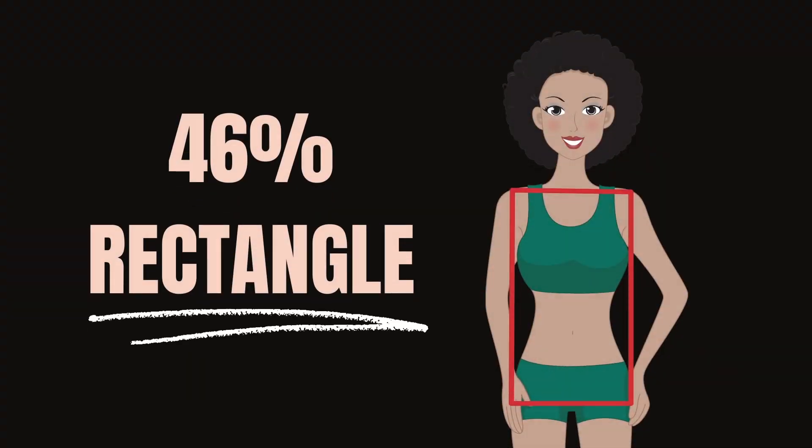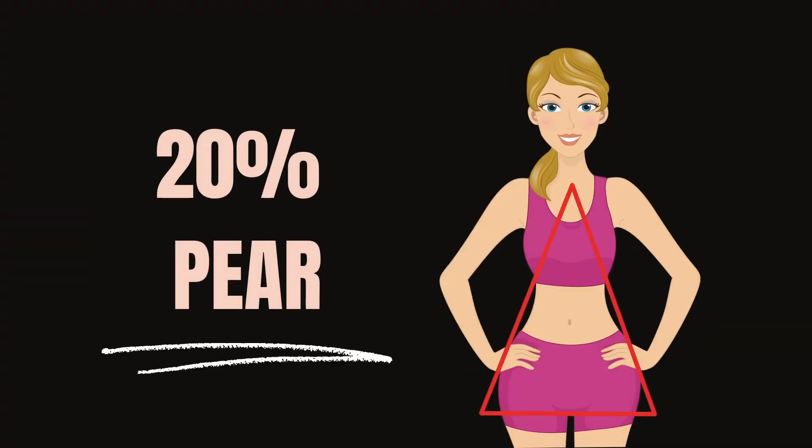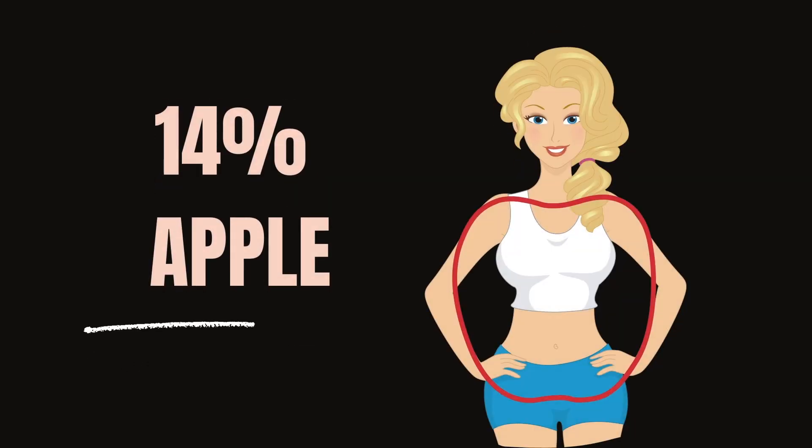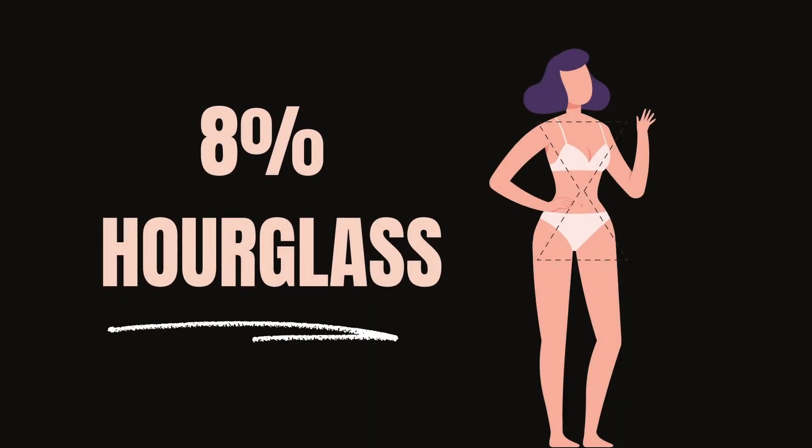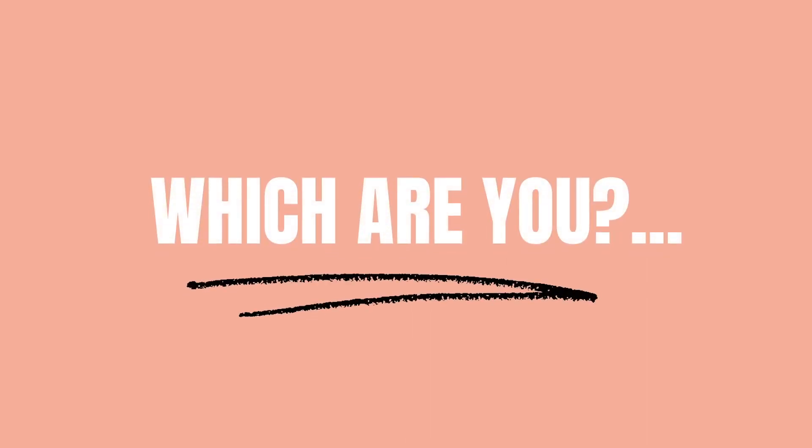A study of more than 6,000 women conducted at North Carolina State University in 2005 revealed that more than 46% of women were banana-shaped, just over 20% were pear-shaped, just under 14% were apple-shaped, 12% were an inverted triangle, and only 8% were hourglass-shaped. So which one are you?